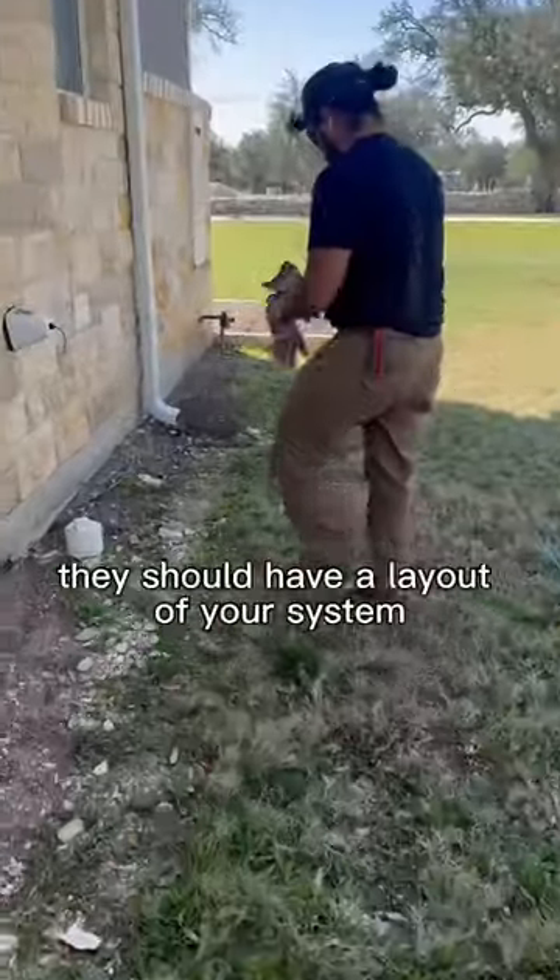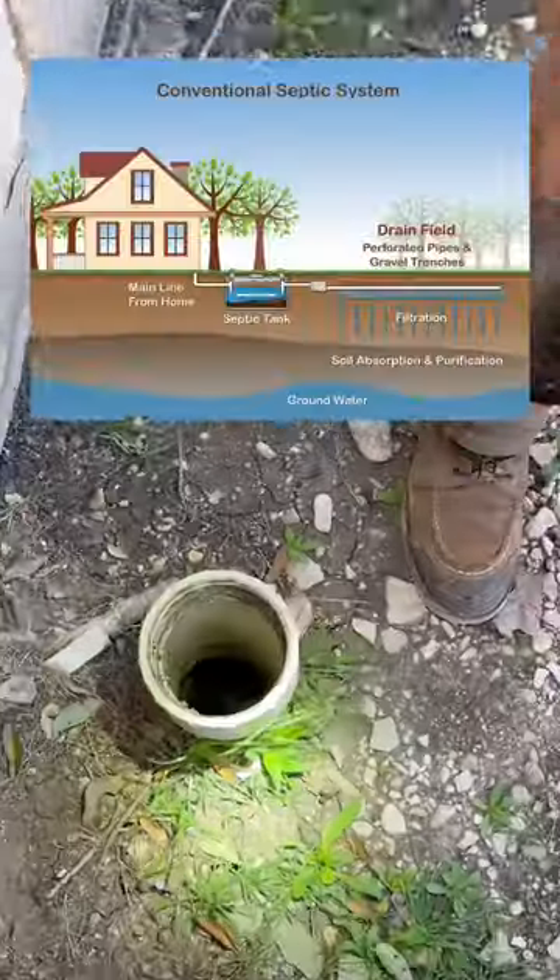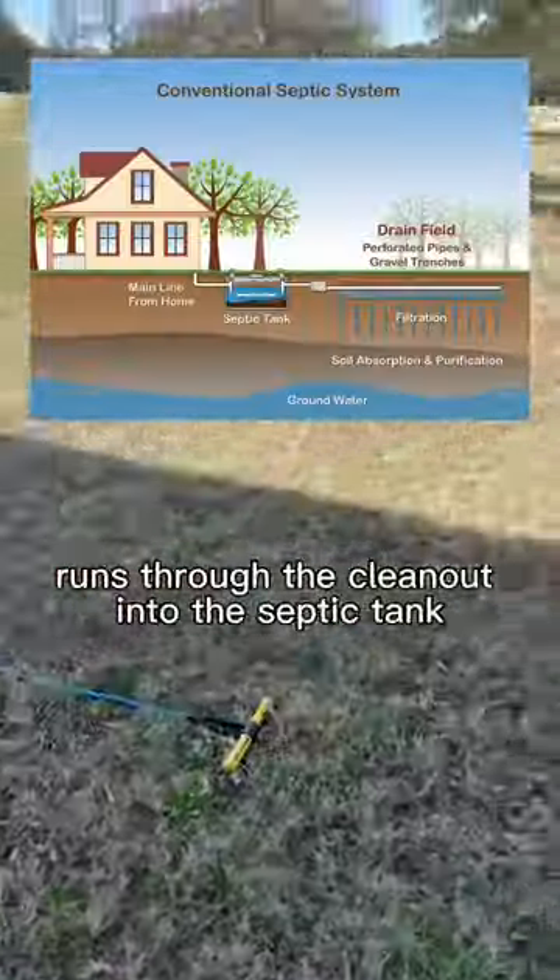So first thing is contact the county — they should have a layout of your system. If they don't, the first thing I look for is a sewer clean out. All the plumbing from the home runs through the clean out into the septic tank.